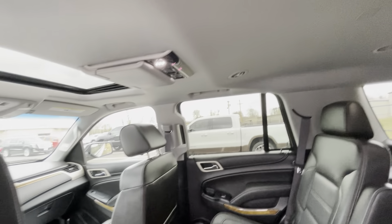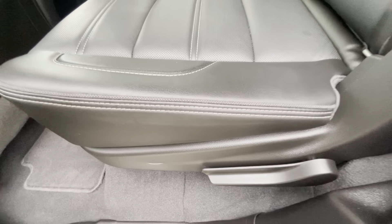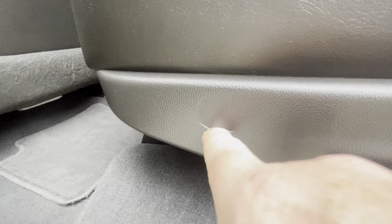The headliner is clean all the way around. Second row captain seats are in great shape as well. There's no real creasing, certainly no rips, tears, or holes. There does appear to be a small scuff and a little crack in the plastic.